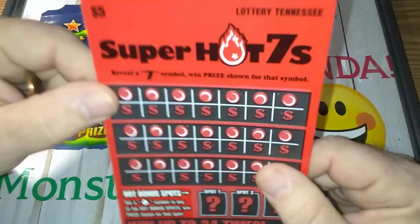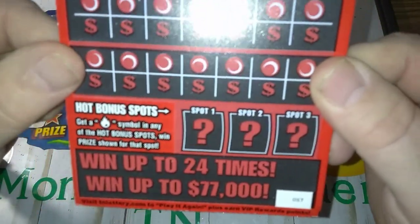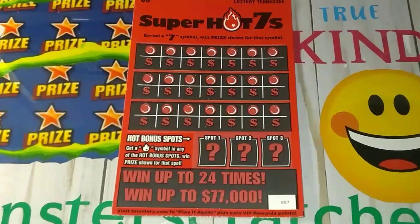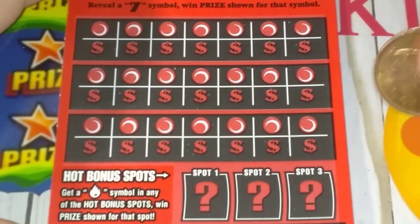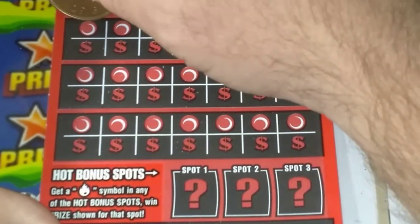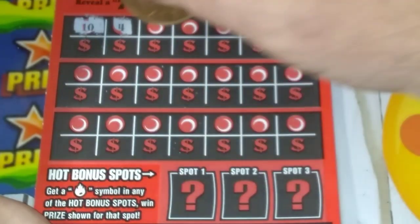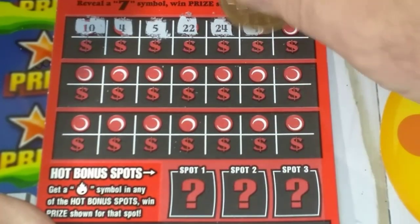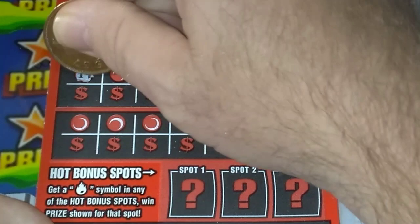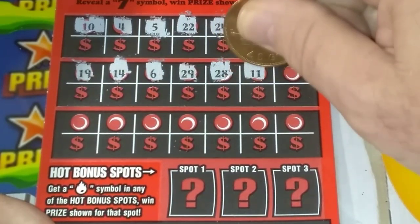Let's get started. All you're looking for is a Super 7 — that 7 right there, that's what it looks like. Down here in the bonus section, you're looking for that flame to win the prize. I've seen a lot of good wins on this ticket lately, so hopefully we can win something. Let's look for some 7s. All these numbers don't matter — you're just looking for a bold 7.